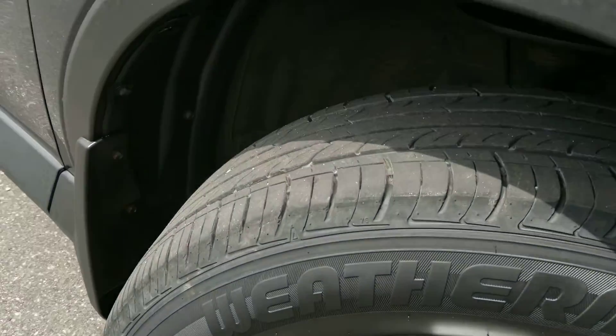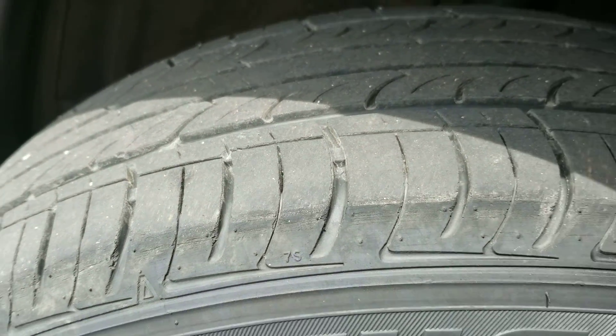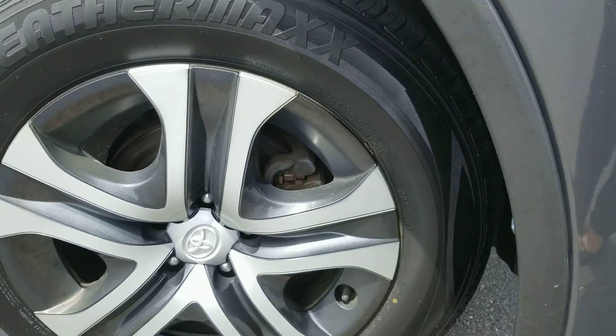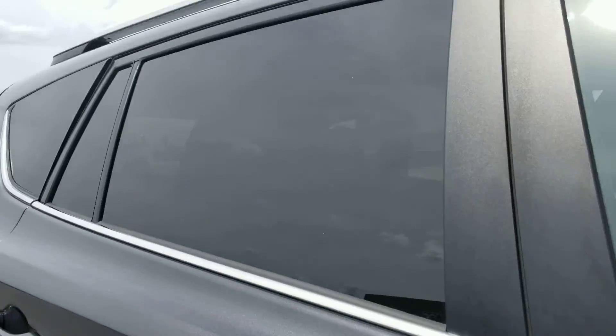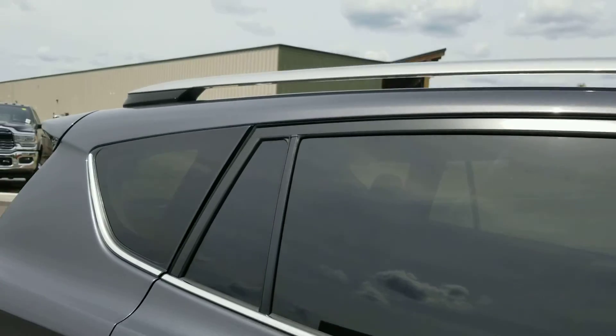The tire tread is in really good shape. The rims are clean, and they have signal repeaters. There is privacy glass for the rear, and roof rails.